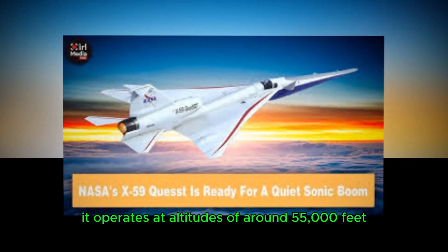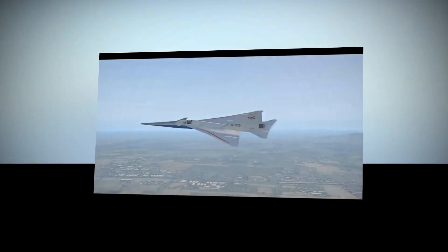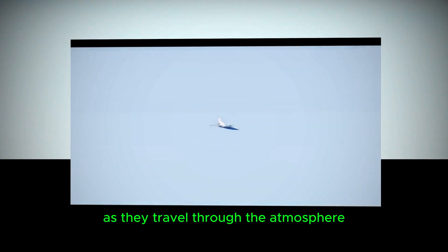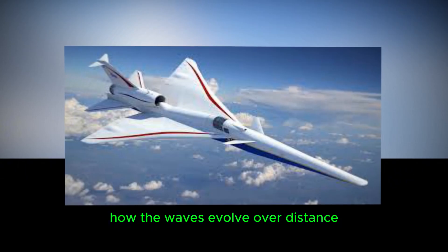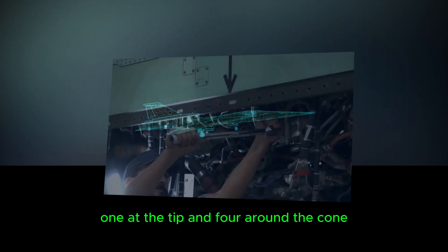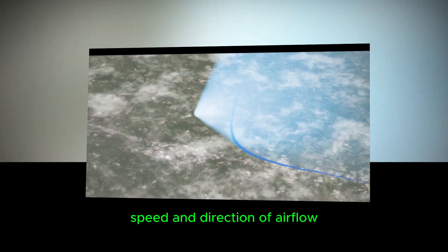NASA has developed two distinct types of shock-sensing probes, each designed to capture data from different regions of the X-59's flight path. The near-field probe, positioned close to the X-59, measures shock waves right at their source. It operates at altitudes of around 55,000 feet, where the aircraft cruises, and captures real-time data as the X-59 generates shock waves. The midfield probe, positioned further away, measures shock waves as they travel through the atmosphere toward the ground, collecting data at altitudes between 5,000 and 20,000 feet, helping researchers understand how the waves evolve over distance. These probes are equipped with five pressure ports — one at the tip and four around the cone — measuring local air pressure, speed, and direction of airflow, providing a detailed picture of the shock wave's characteristics.